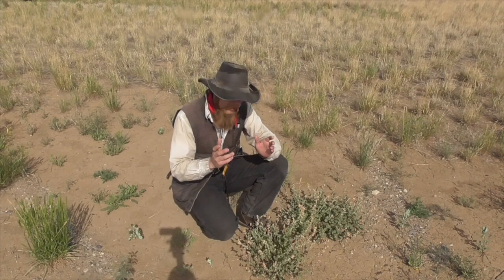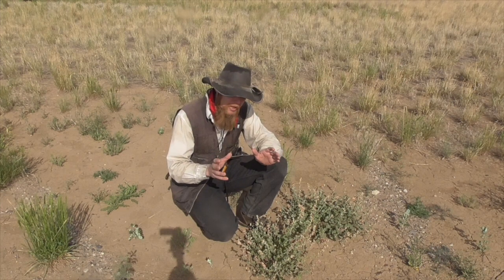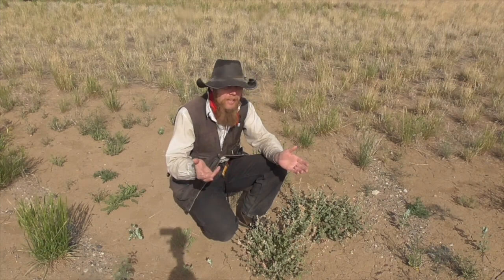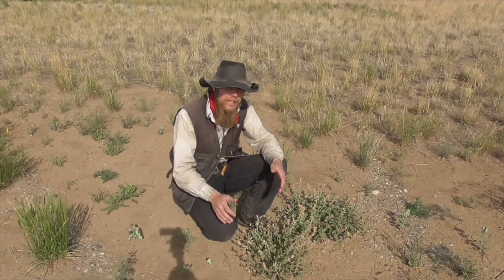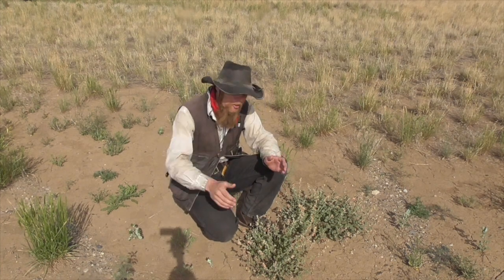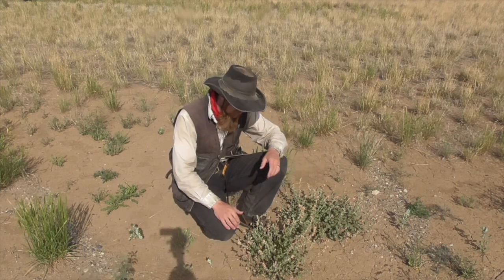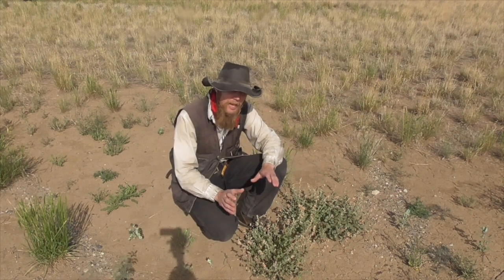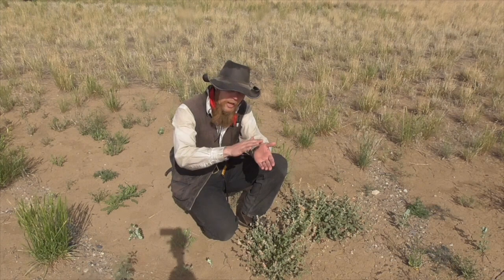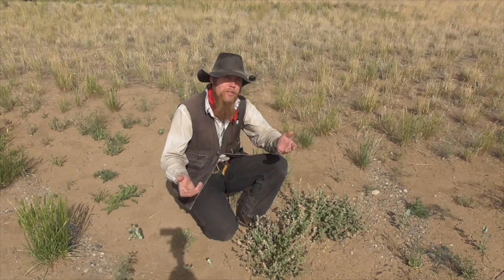I don't normally go around harvesting this stuff because it's not super abundant, and I like to have it as a wildflower, so I don't want to kill it off. But just this once for the record, I thought it might be interesting to selectively harvest some stems from these plants and actually bread them and fry them, kind of like you would fry okra, and see what it's like.